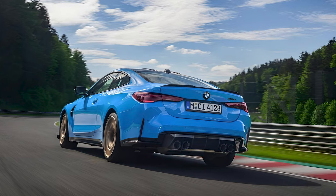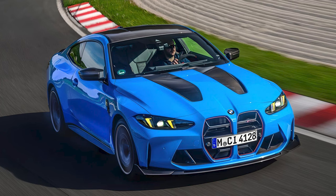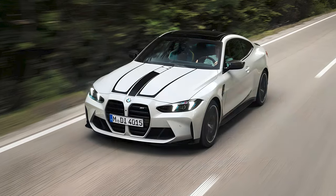The M4 CS features dual exhaust tips and a titanium rear silencer. BMW says the entire exhaust system is 8 pounds lighter than the regular M4.